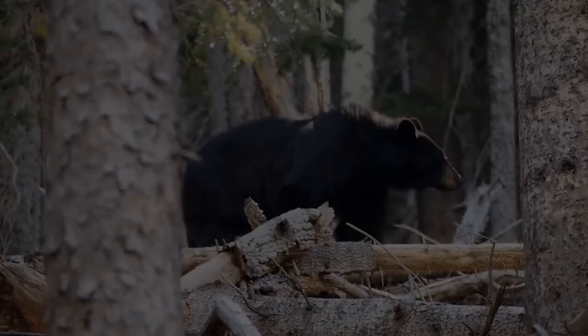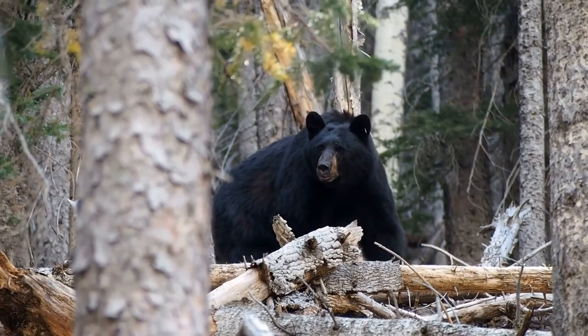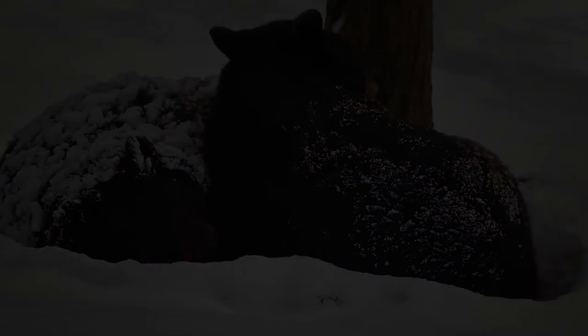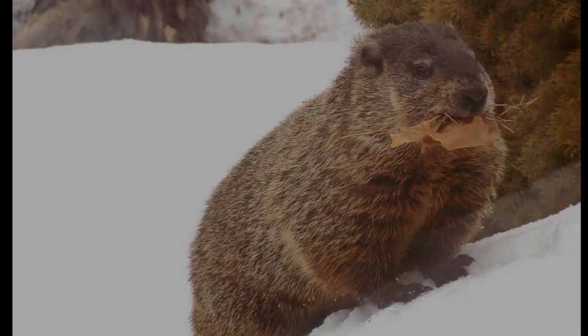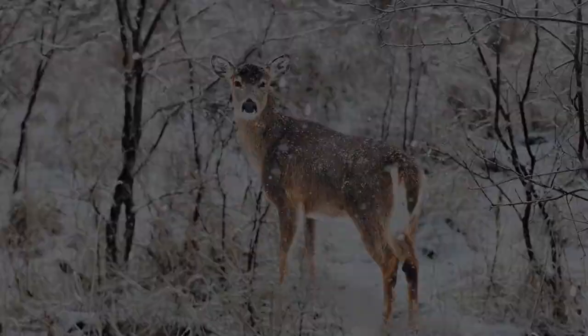Some animals will slow their metabolism down so their body requires less energy or food during exceptionally cold weather. Bears, skunks, and raccoons can enter a state of torpor, which can be anywhere from 24 hours to a few weeks where they slow down their metabolism. True hibernators, such as the groundhog, stay inactive for the entire winter and their heartbeat can drop as low as 5 beats per minute.